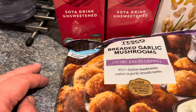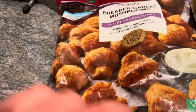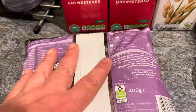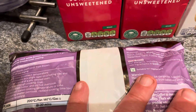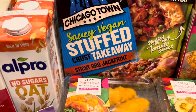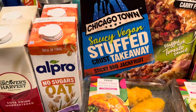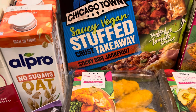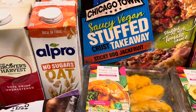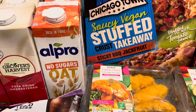I picked up some garlic breaded mushrooms. I went right into the back to check the ingredients — you can clearly see what's in them. I picked those up for £2.10. I've also got the Chicago Town saucy vegan stuffed crust takeaway pizza — I went for the sticky barbecue jackfruit one. That was £3.25.